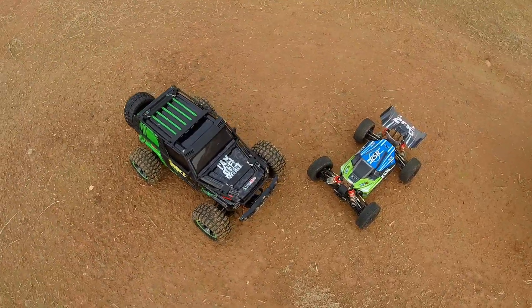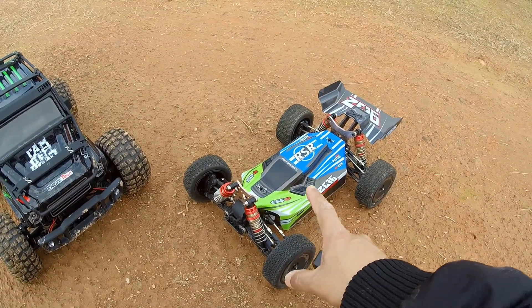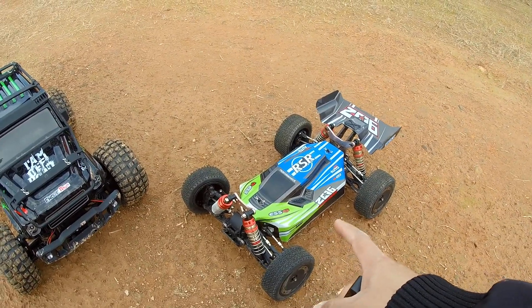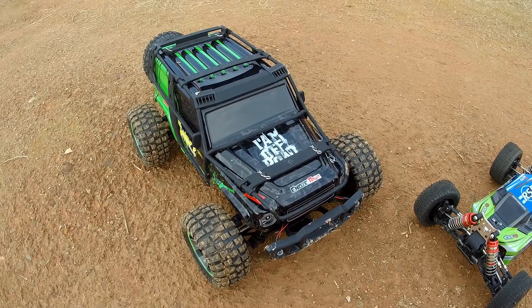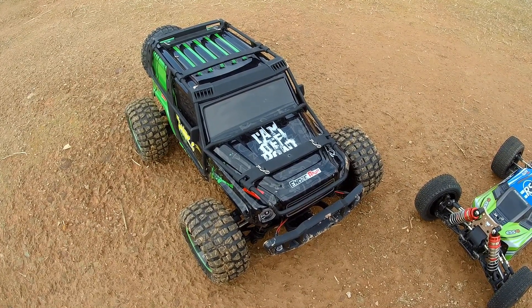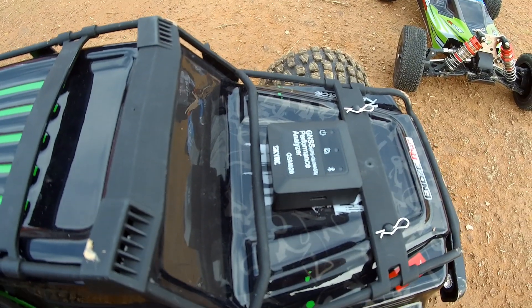After that I'm going to put it on two of the RC vehicles I have here. Their manufacturers claim good speed and we're going to find out the truth. This is the XK buggy — they claim 60 kilometers per hour — and this is a new truck from PX Toys, 1/10 scale, and they claim 40 kilometers per hour.